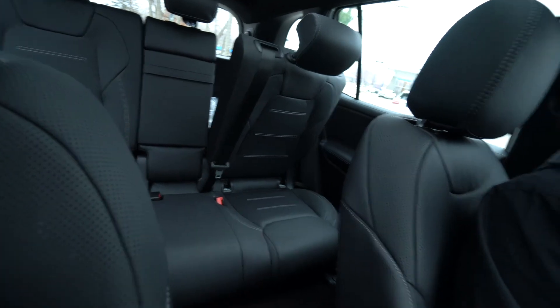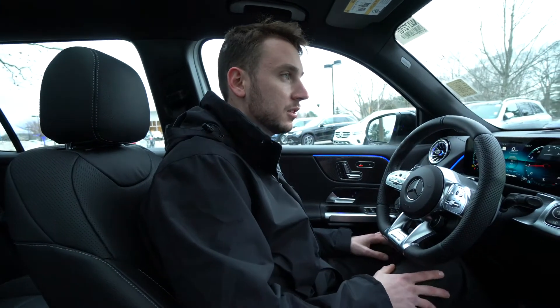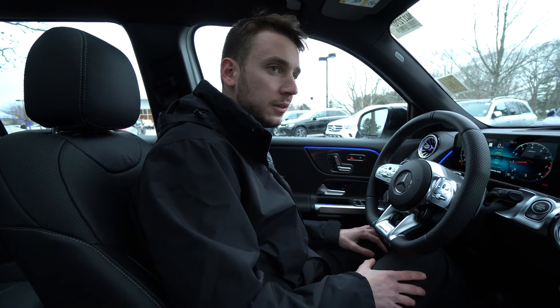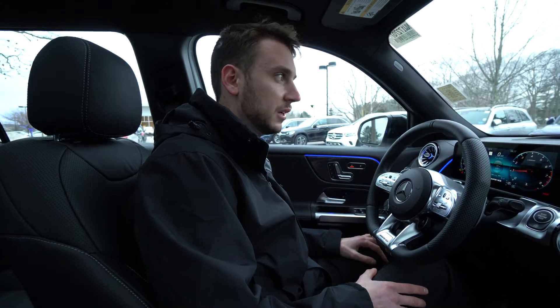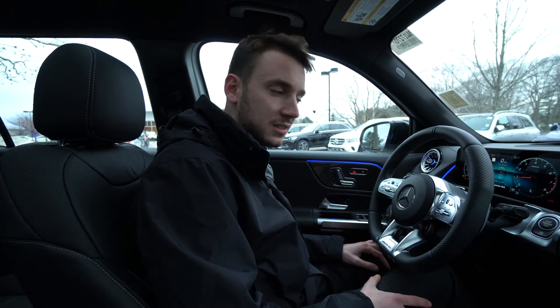Beautiful black leather with contrast stitching — it's a gorgeous car with a lot of really nice options. Wanted to put together a quick video tour to show you the ins and outs of the vehicle. If you have any questions, 207-510-2253 is my direct extension. Thank you so much for watching — hope you enjoyed.